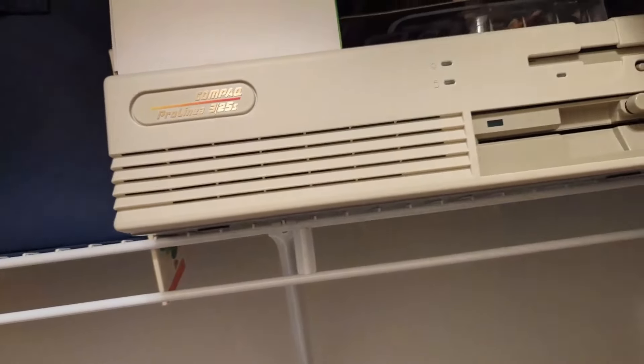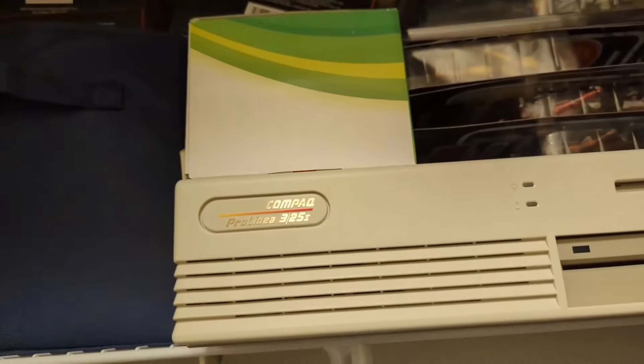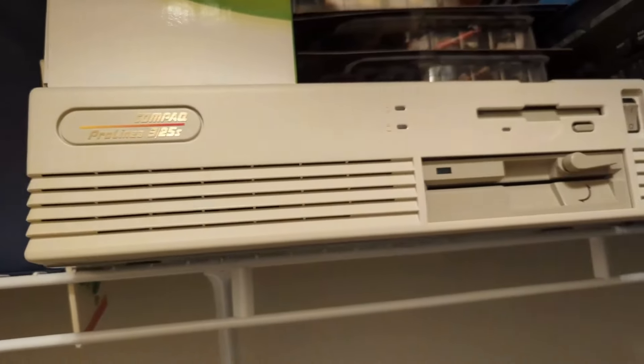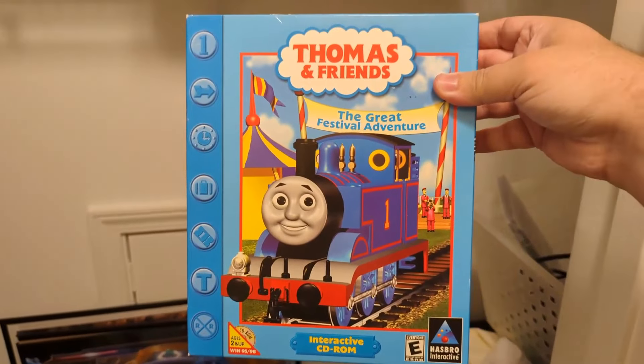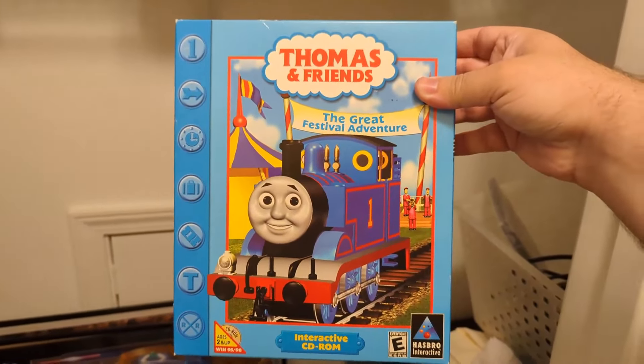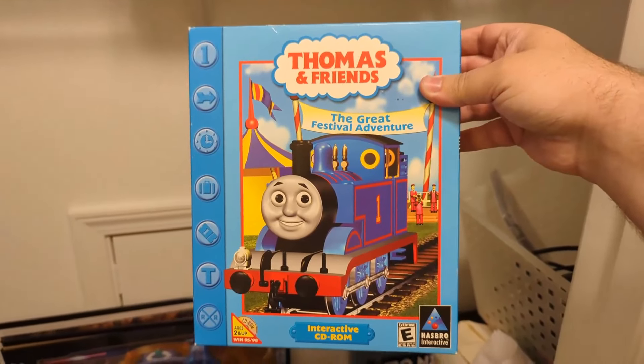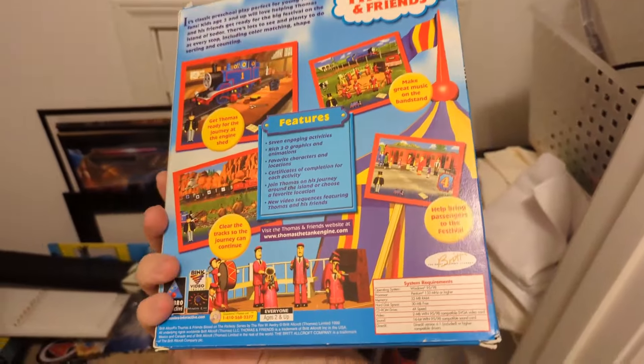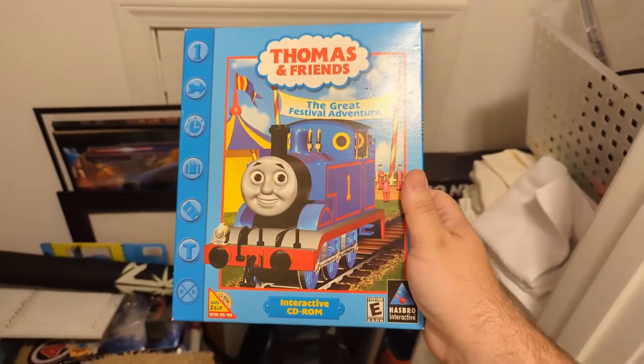My last game up here — there's a whole bunch of boxes and other crap that needs to be thrown out. These vintage collection figures are going to fall — I hope not. We have the big box version of The Great Festival Adventure, my favorite Thomas game of all time, the only game I ever hoped to own in a big box. And I have it. Absolutely beautiful.